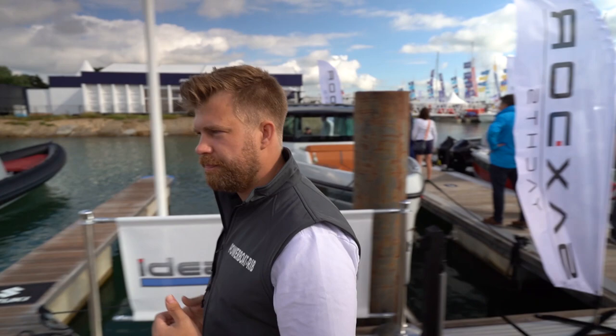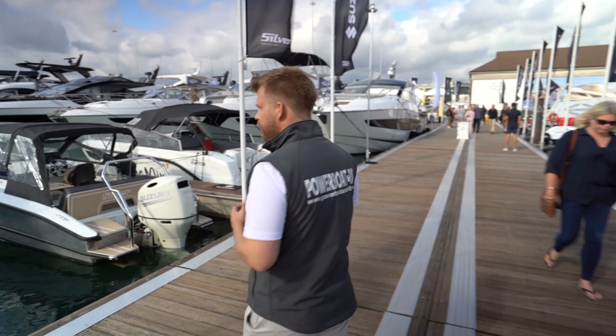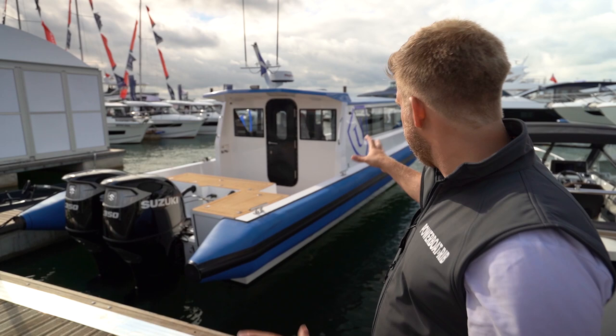Then you have Ultimate Boat Works — a brand with a lot of R&D put into it, powered by two Suzuki 350s with the duo-prop outboard. It's an absolute beast of a vessel with a huge amount of space inside this commercial wheelhouse. If you're looking for something to serve wind farms or similar utilitarian use, this is the type of craft for you.